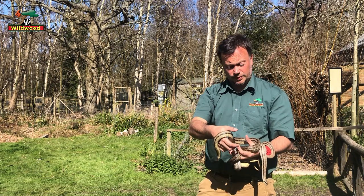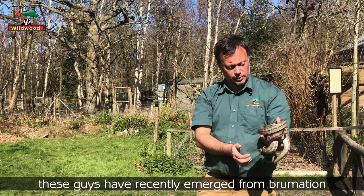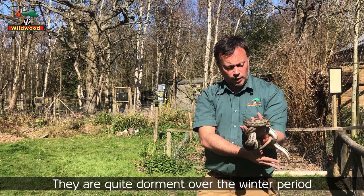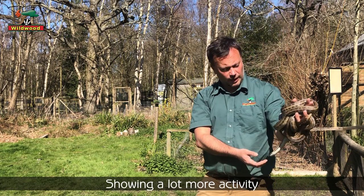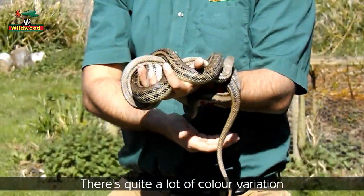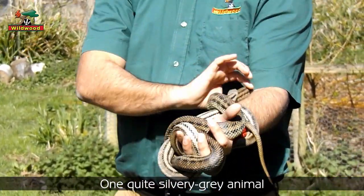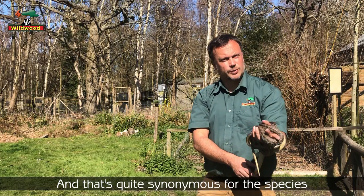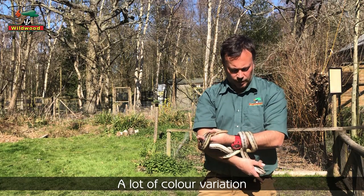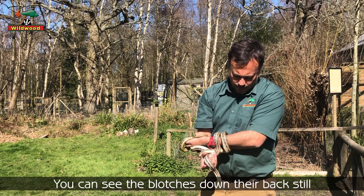These guys have just recently emerged from brumation — they're quite dormant over the winter period. Sunny days start bringing them out and showing a lot more activity. There's quite a lot of color variation too: one is a quite silvery-gray animal and the other a much darker brown one, and that's quite synonymous with the species. You can see the blotches down their back.